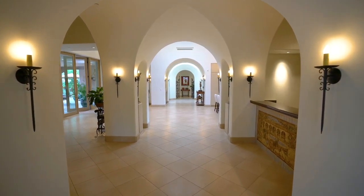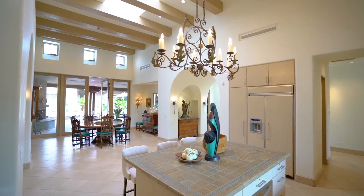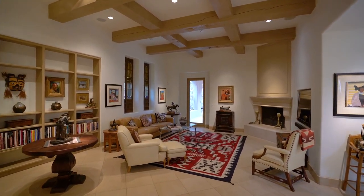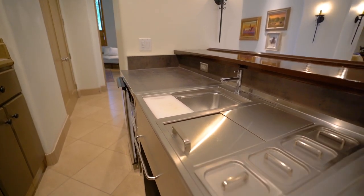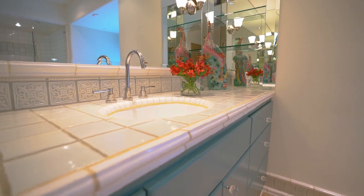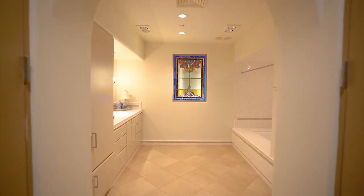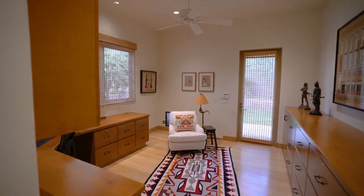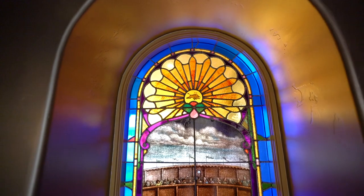Greeted by archways, you'll discover towering ceilings with exposed beams, a kitchen filled with natural light, a warm and comfortable living room, and a one-of-a-kind bar. The two spacious bedrooms with attached bathrooms offer absolute relaxation. One bedroom comes equipped with a bonus study. The powder room is jaw-dropping, with a reclaimed stained glass window.